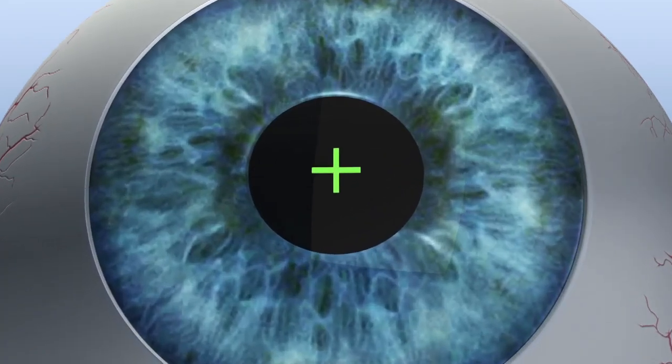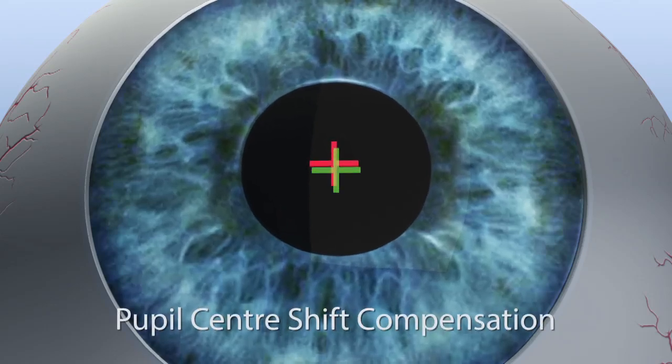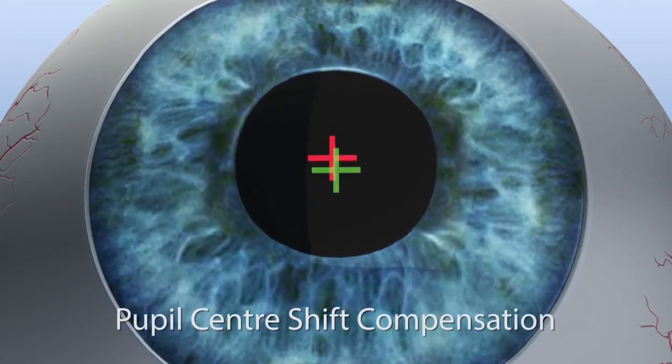Simultaneously with pupil detection, the eye tracker also detects the limbus and compensates for the pupil shift under different light conditions.